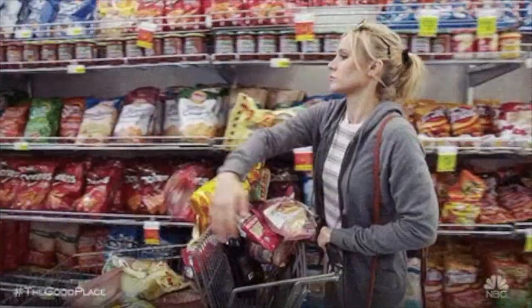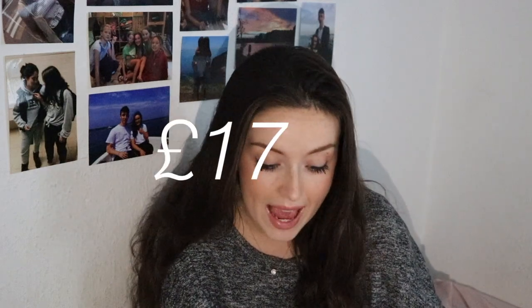But then one day I went to Aldi with my friend and I was like, this place is so cheap and they do everything I want for about half the price — and it's really good quality. I actually really like their meat, because I was a bit apprehensive about trying it, but it's completely fine. So my Sainsbury's shop was £27.10 and the first time I did that exact same list in Aldi it came to £17.81, saving £9.29 per week.